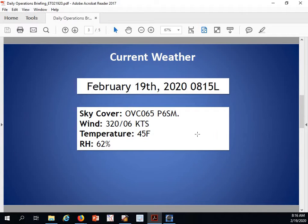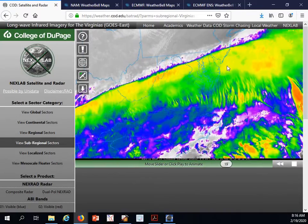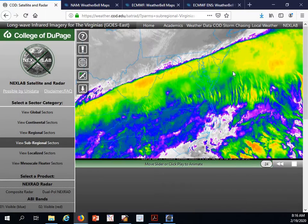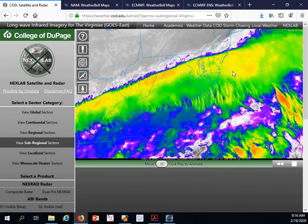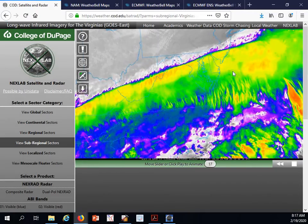Taking a look at our current observations across the area, we have an overcast deck at 6,500 feet. Winds are out of the northwest at 320 degrees at 6 knots, temperature 45 degrees, and relative humidity at 62%. Taking a look at our satellite imagery this morning, you can see we have a good amount of upper-level cloud cover across the region associated with that frontal boundary over the area, rotating on the southwesterly flow in the upper levels.